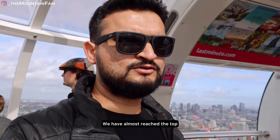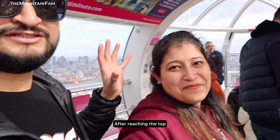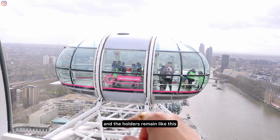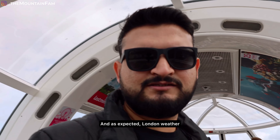The bubble is almost reached at the top. After reaching the top, Chandra told me the bubble is slightly rotated. The bubble is in the middle of the ride, in the middle of the beach.